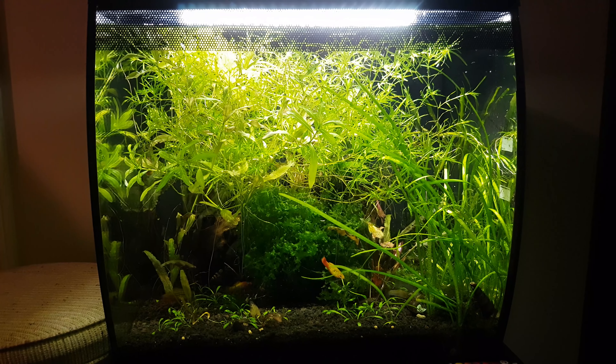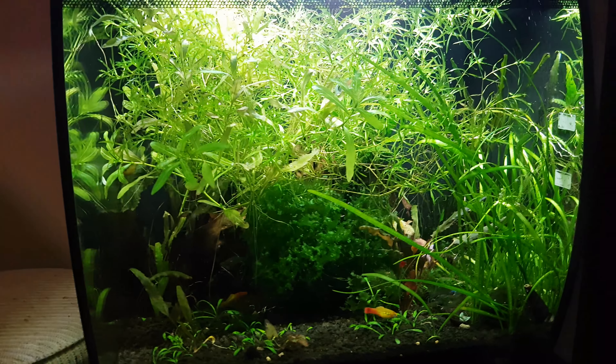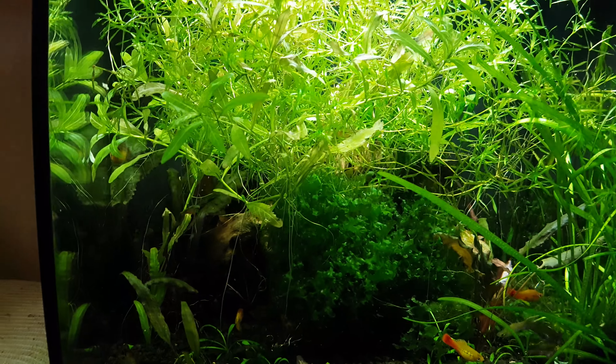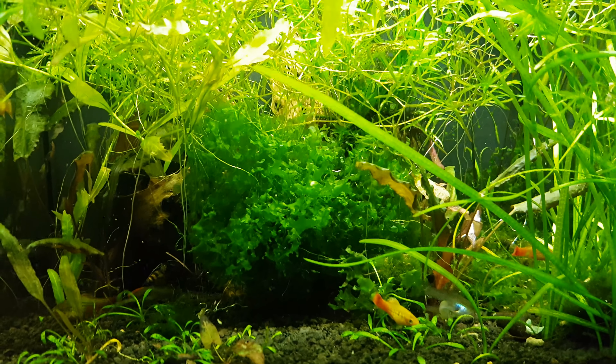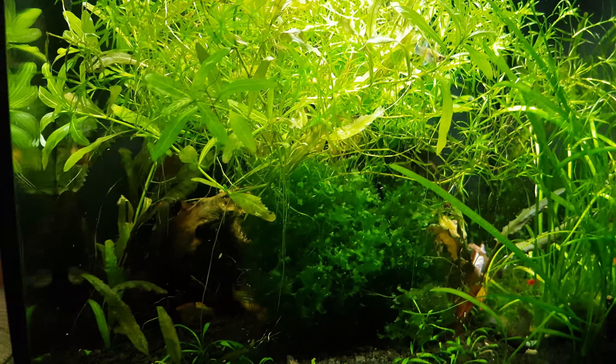Hey everyone, it's January 23rd. Just doing an update on my FluboFlex. As you can see the plants are doing really well again. I dose with the CO2 booster by API. I feed them twice a day — flake food and then either bloodworm or brine shrimp.